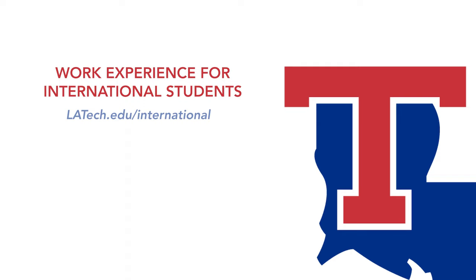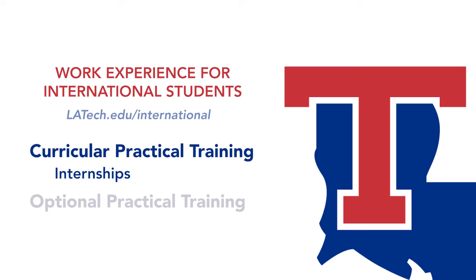International students have the valuable opportunity to gain work experience in the United States, as Curricular Practical Training (CPT) for internships, and Optional Practical Training (OPT) for work experiences after graduation. The International Affairs Office has dedicated personnel to help you with this, and recent international graduates have found work at Meta, Goldman Sachs, Salesforce, Intel, and many more.